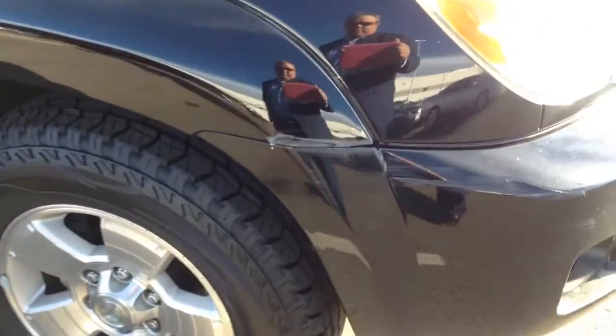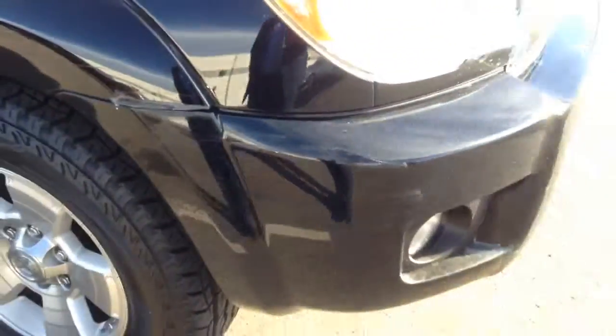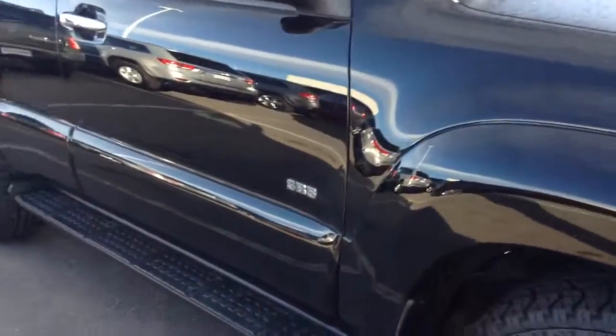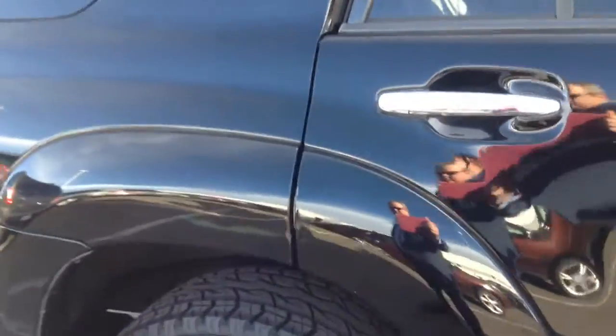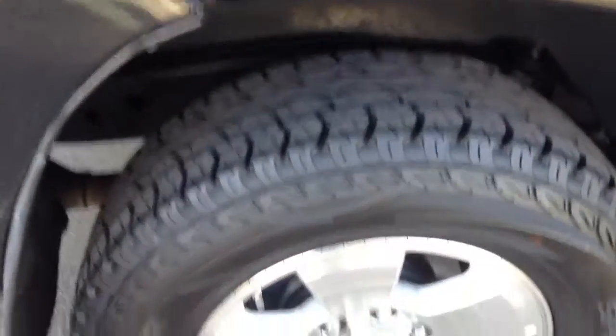The car appears to be in pretty good shape. A little bit of a mishap here — just a little bumper bruise, not too noticeable. The side of the car looks like it's in very good condition. I don't really see any real blemishes or dents on this side. A little bit of a blemish there. Tires are great.